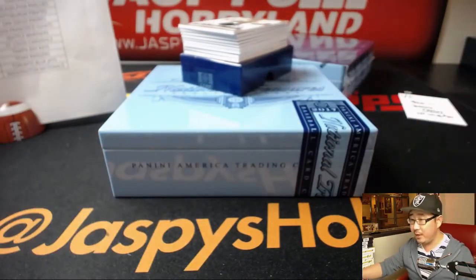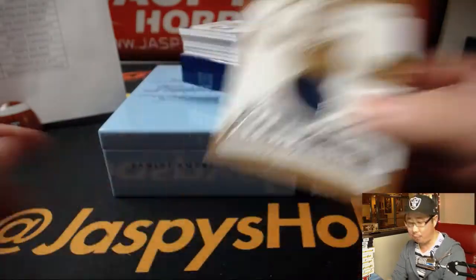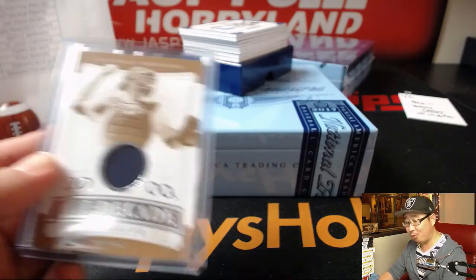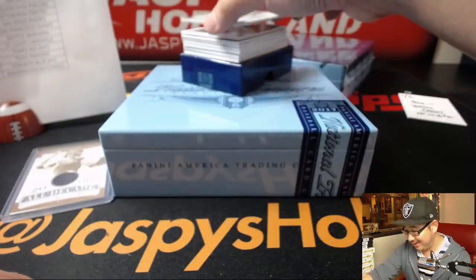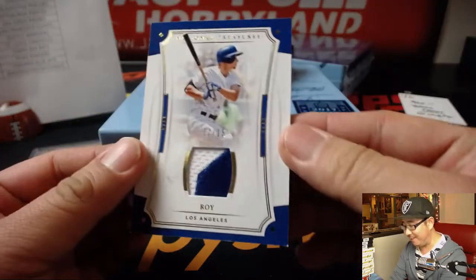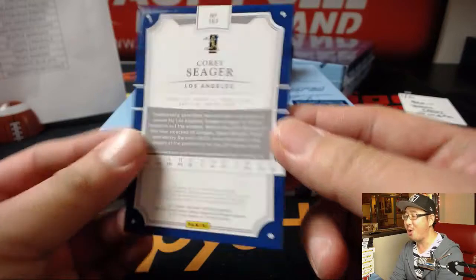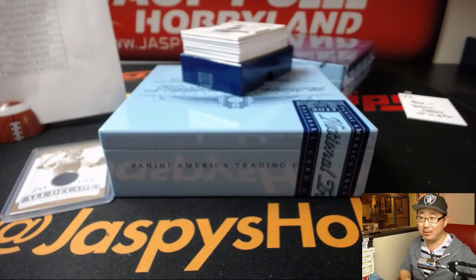We're going to start off with a Joe Mauer Relic, 8 out of 99, for the Minnesota Twins — that'll be for Tyler T., on the board with Joe Mauer. Next up, Roy — 12 out of 15, two color patch. It's Corey Seager, Rookie of the Year of course, going to the Dodgers — Mark Glassman, Boombox with that one.